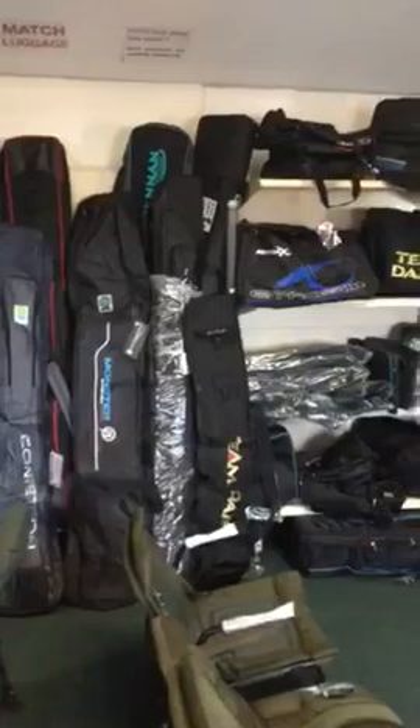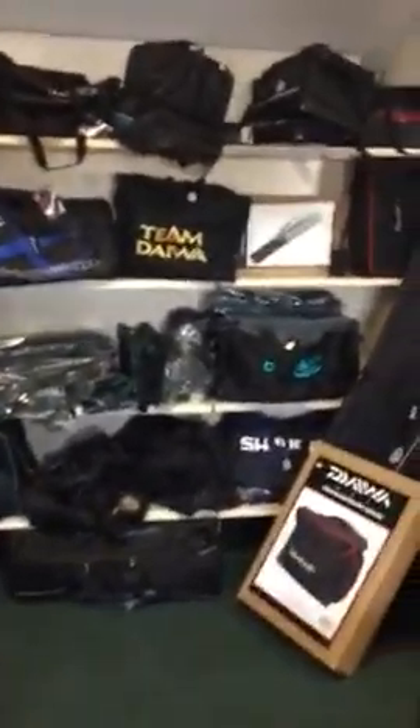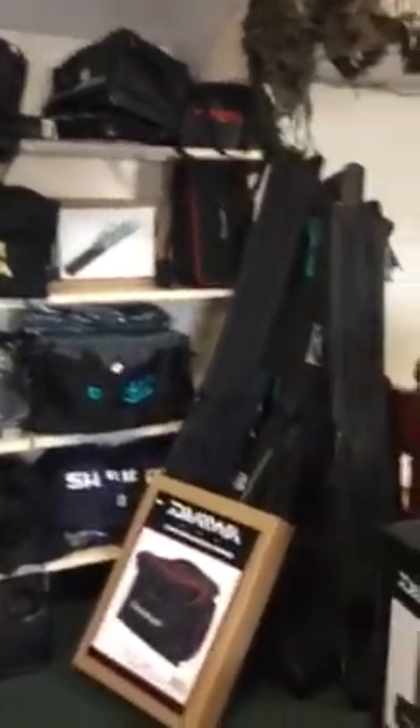Match gear from Preston, Daiwa, Drennan, Matrix, and Shimano. We also keep a small range of footwear in as well, including waders.